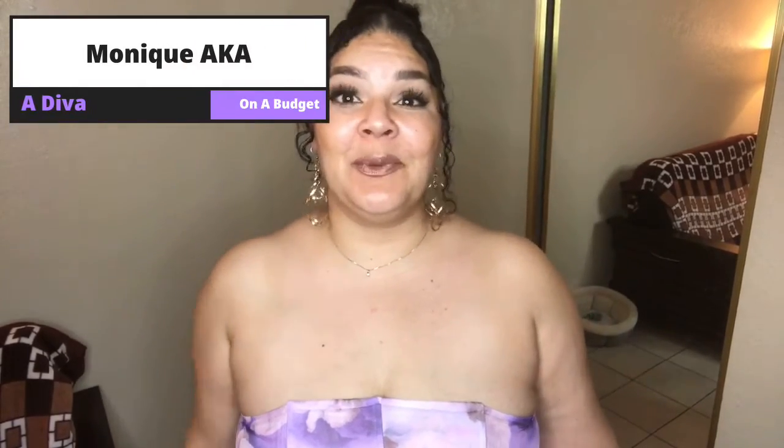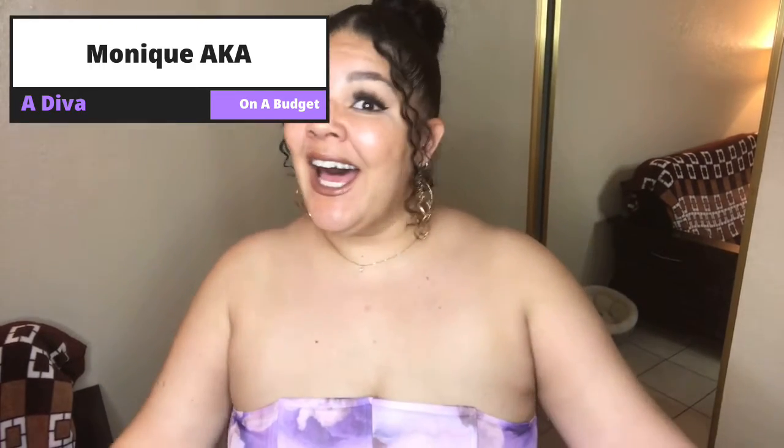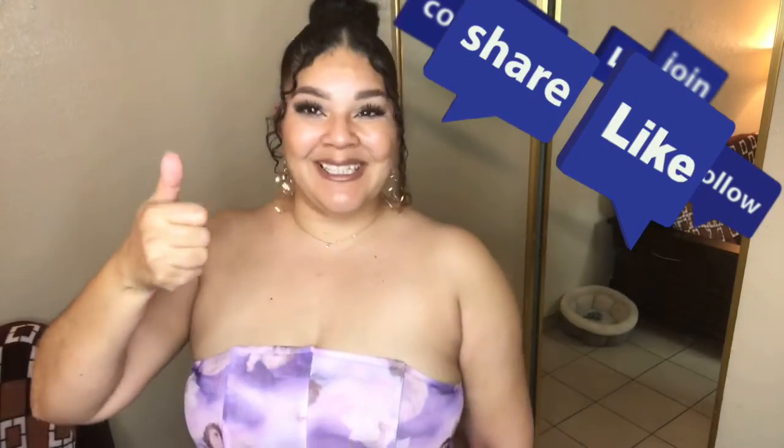Hi, welcome to my channel, A Diva on a Budget. If you're new, my name is Monique, I am the diva, and today we are doing a Boohoo mini haul. I intended this haul to be up before Valentine's Day but things happened. For reference, I am five foot nine and I wear typically a size 14 in jeans, extra large on top. For dresses I wear a size 14, extra large, maybe a large, sometimes a 16 depending on the fabric. All measurements and items will be linked in the description below. Don't forget to smash that like button and let's get into this video.